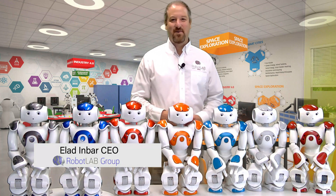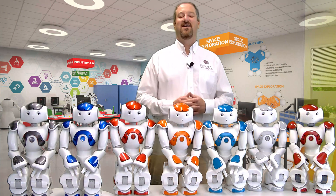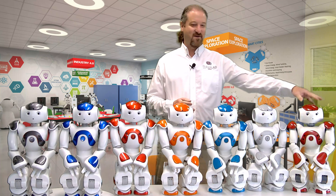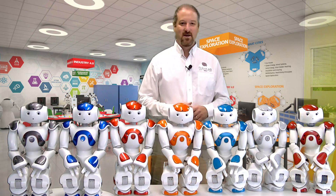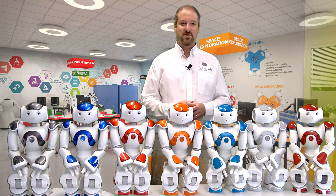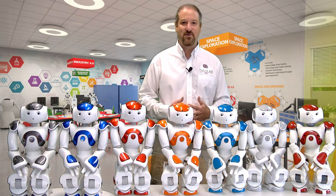Hello, everyone. My name is Eladin Barr. I'm the CEO of RoboClub, and today I'm here with a bunch of friends — old versions of Now robots, from V3 all the way up to V6. What you see here is roughly 13, almost 14 years of Now robots, different generations, and each generation improved upon the previous generation.